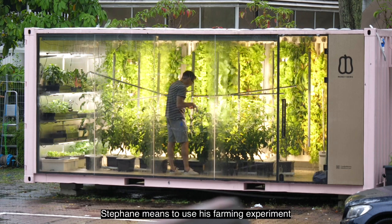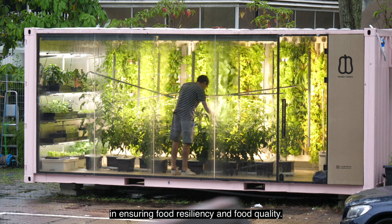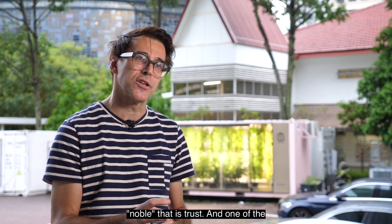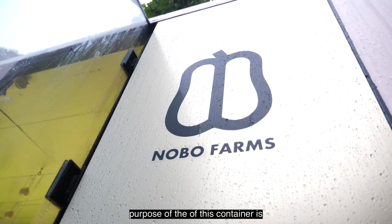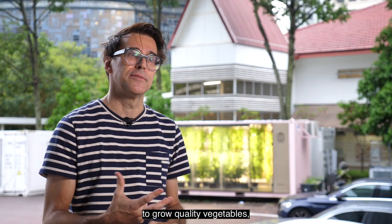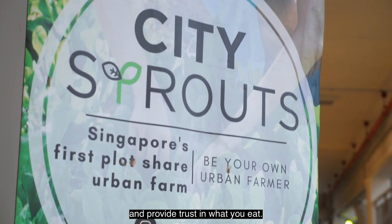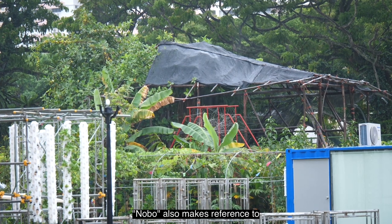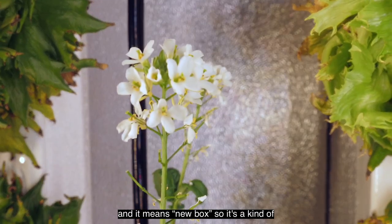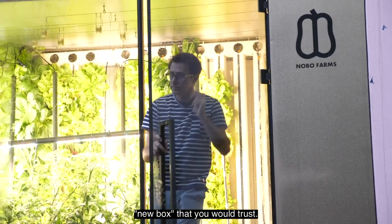Stéphane means to use his farming experiment in ensuring food resiliency and food quality. 'Nobo' makes reference to the word that means trust, and one of the purposes of this container is to grow quality vegetables and provide trust in what you eat. Nobo also makes reference to 'nouvelle boîte' in French, which means new box — so it's a kind of new box that you would trust.